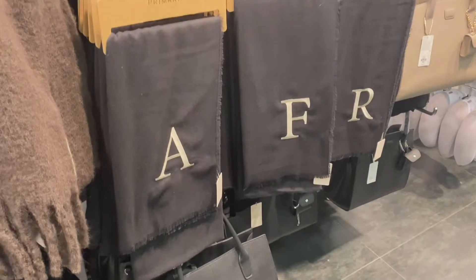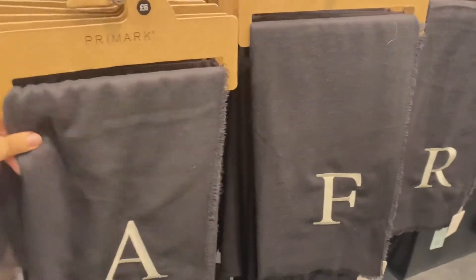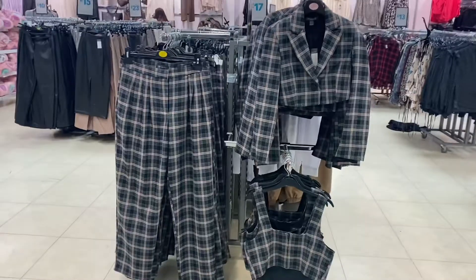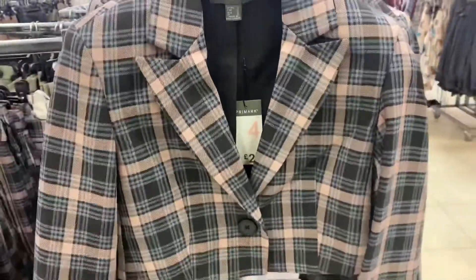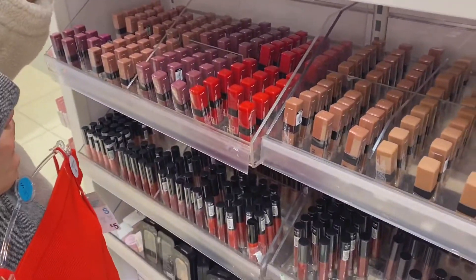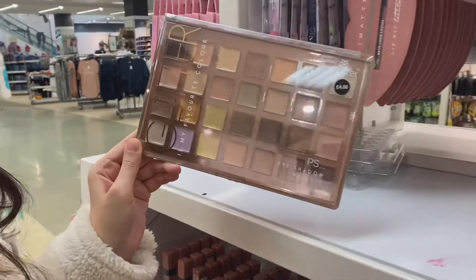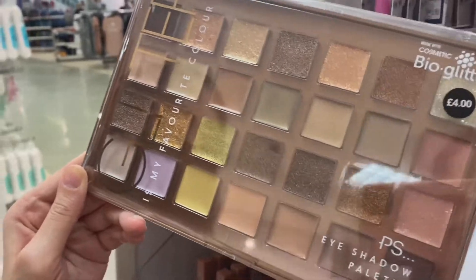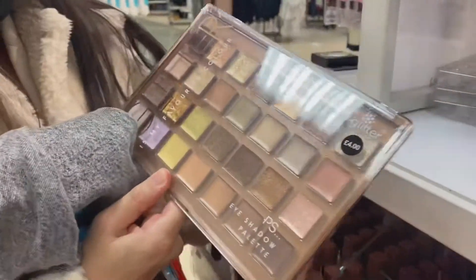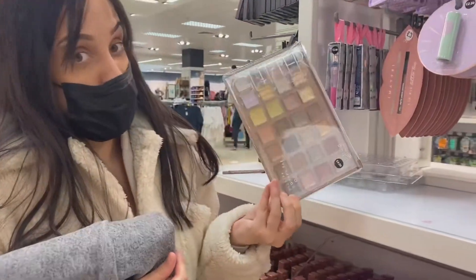They've got scarves with initials on for six pounds each — we need to find Natalie! Also caught our eye is this blazer and trousers set — you can wear the blazer and trousers together or just the top on its own. This piece is 20 pounds by itself. In the makeup section they've stocked up all the colours for Christmas. We spotted a gel palette for four pounds — all the colours! I prefer jelly formula rather than cakey, it goes on nicer.